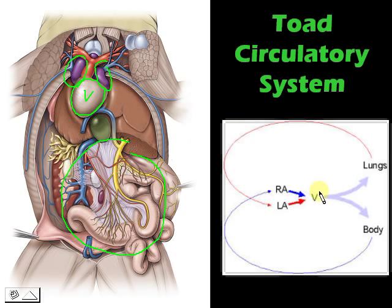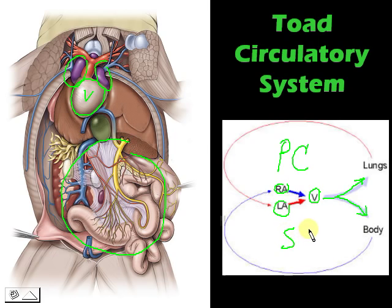If we take a look at this diagram right here, this simplifies the circulation of blood throughout the toad body. From the ventricle, it will pump blood outward — part of it goes to the lungs, part of it goes to the body. From the lungs, it enters the left atrium back to the heart, and from the body, it enters through the right atrium. The red circuit is called the pulmonary circuit, and the one in blue is the systemic circuit.